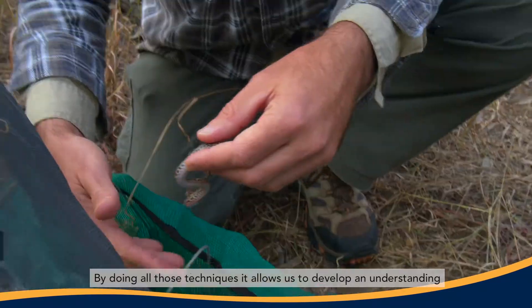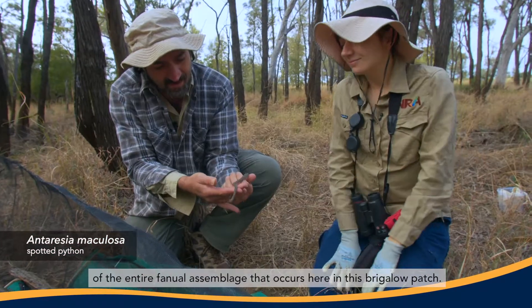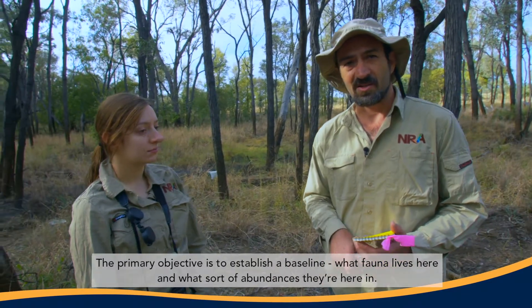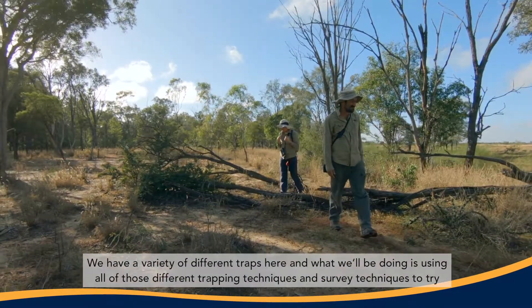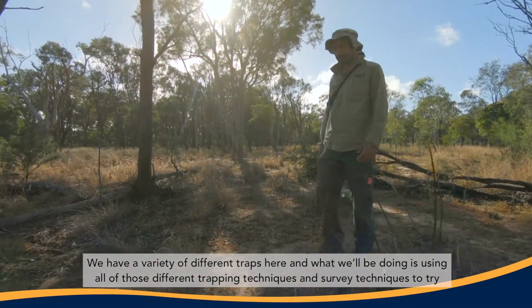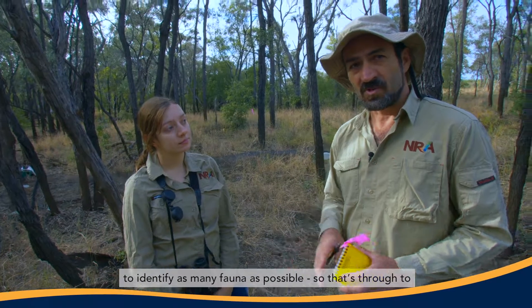By doing all those techniques, it allows us to develop an understanding of the entire fauna assemblage that occurs here in this Brigolo patch. The primary objective is to establish a baseline of what fauna lives here and the sort of abundances they're present in. We've set up a few formal survey sites around the place, with a variety of different traps, using all those different trapping and survey techniques to try and identify as many fauna as possible.